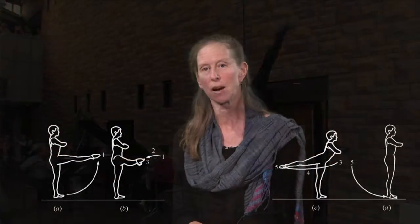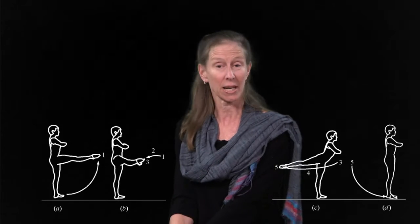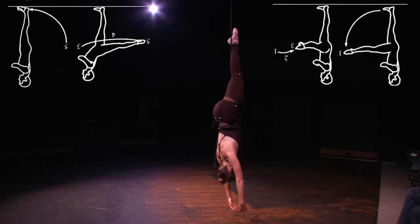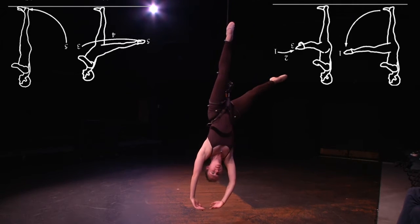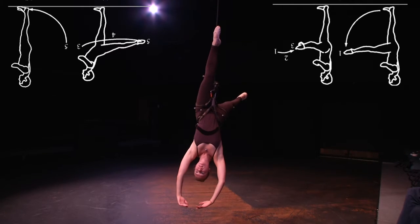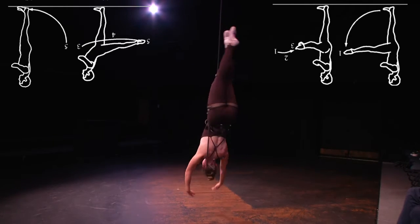We can also look at how a dancer deals with gravity. In the Grand Rond de Jambe study done on the ground, the dancer has to lift her leg and carry it while gravity presses down. When a dancer is in a harness and hanging upside down, gravity is actually assisting that range of motion. Future studies could look at quantifying the movement of the leg relative to gravity, and also how that affects the hips.